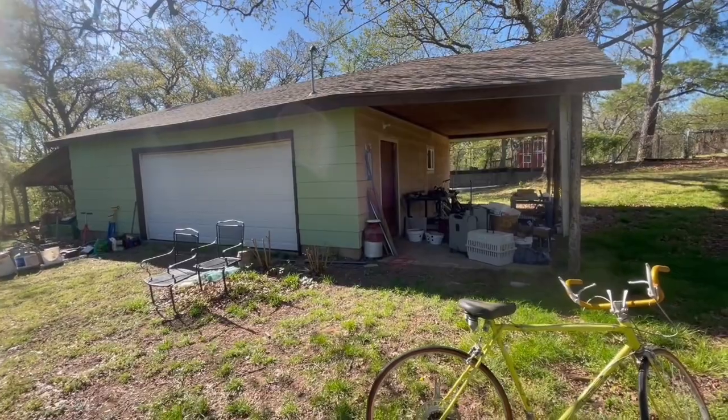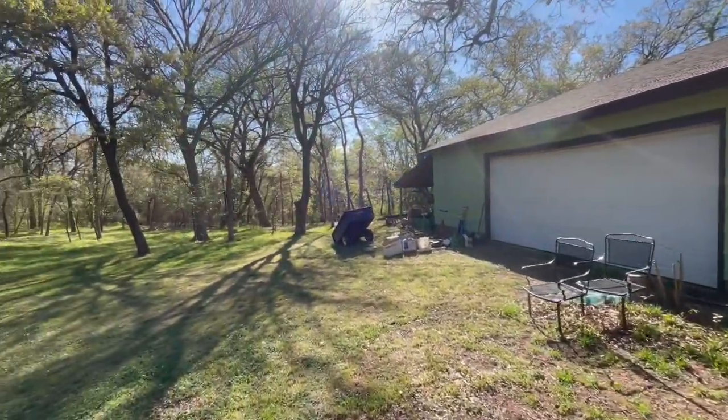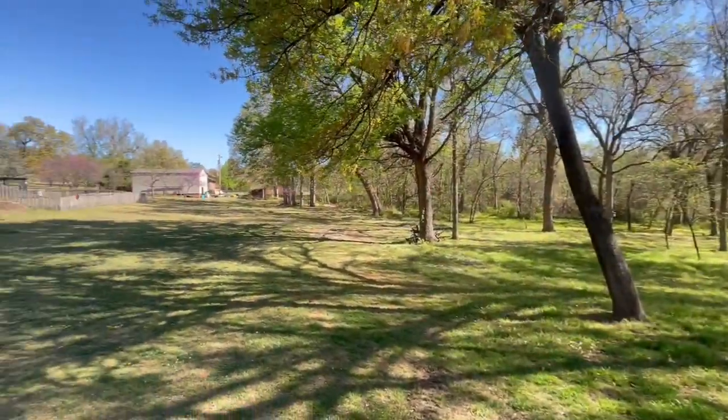Another awesome feature about this house is this workshop inside — lights everywhere, tons of storage. You've got two overhangs, one over here and one over there, for storing your tractor or other equipment that you need for taking care of a property like this.